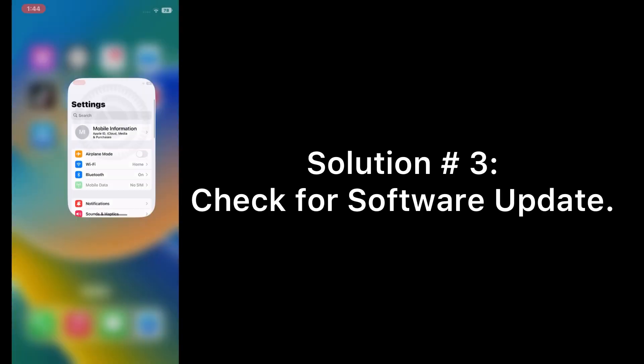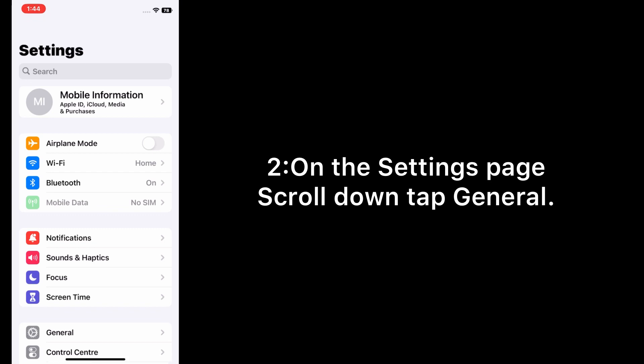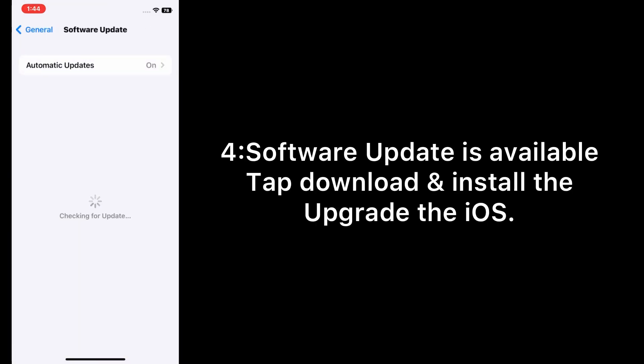Solution three: check for a software update. Open the Settings app on your iPhone. On the Settings page, scroll down and tap General, then tap Software Update. If a software update is available, tap Download and Install to upgrade iOS.